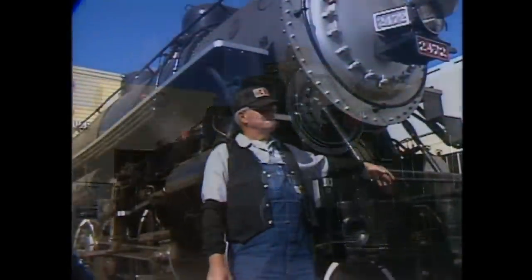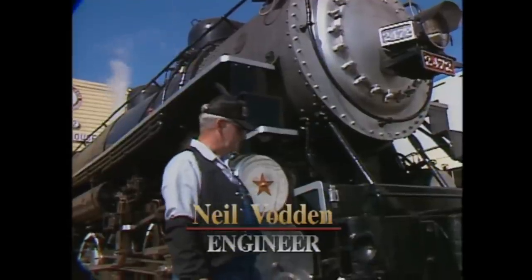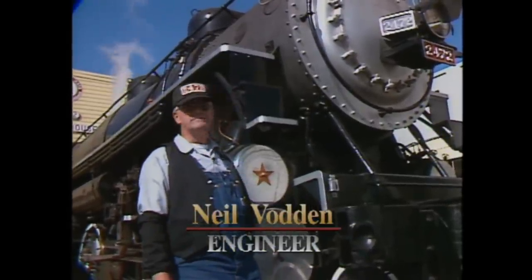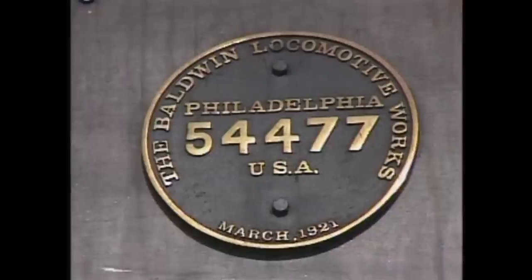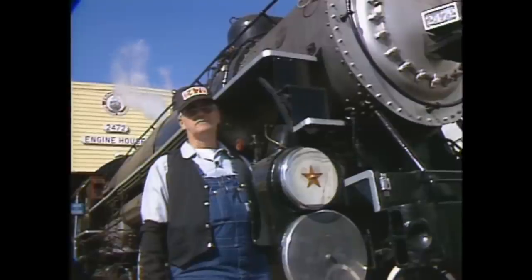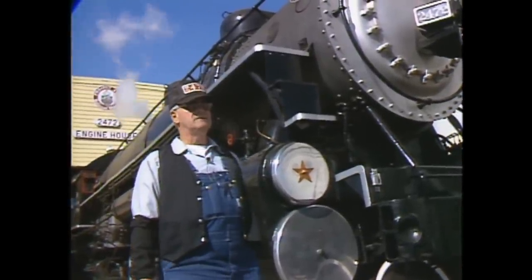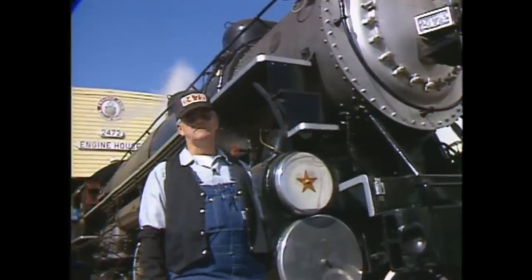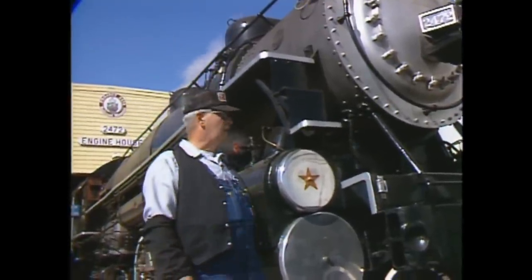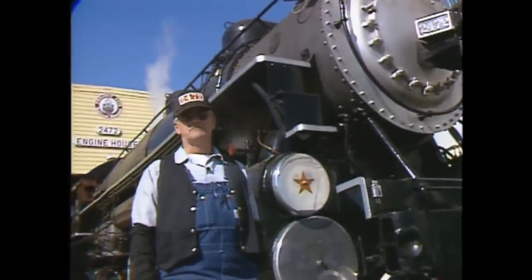This locomotive was out-shopped by the Baldwin Locomotive Works in Philadelphia, Pennsylvania in March of 1921. There was an order of, I believe, 14 or 15 of these built at that time. The engine went into service in April of 1921 and remained in service constantly until January of 1957. It was one of the last engines to operate in the San Francisco–San Jose Commute Service.